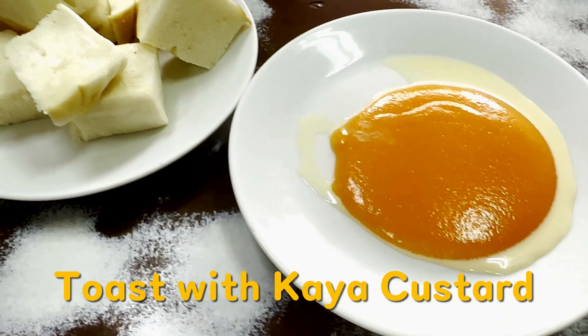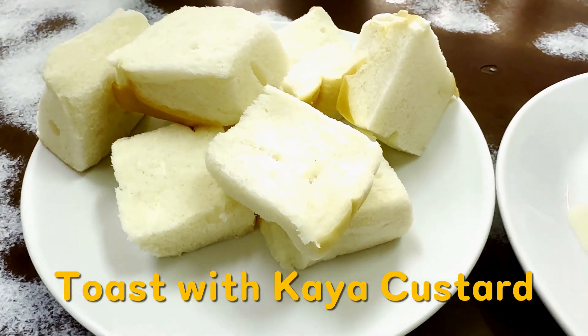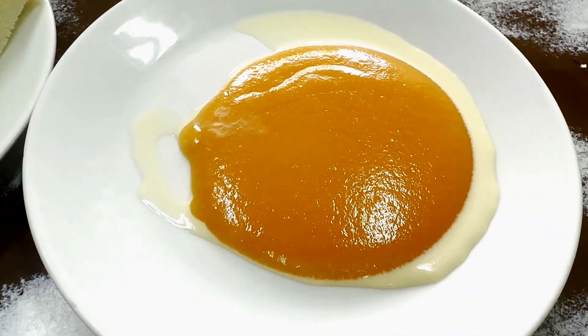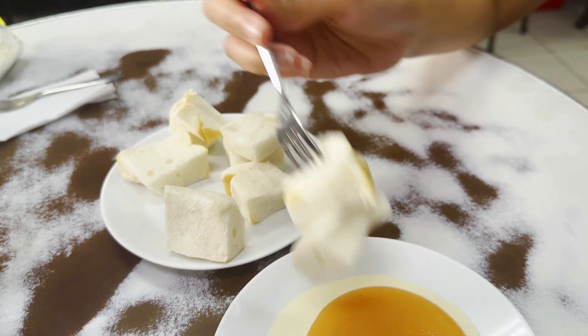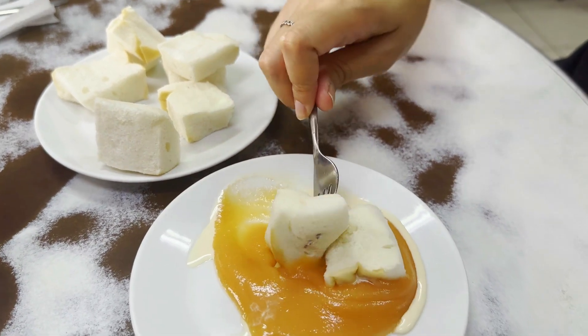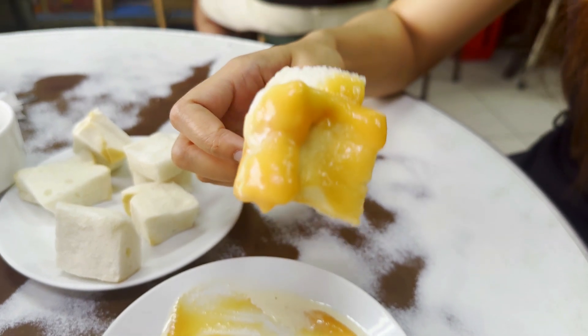One of On Lok Yun's signature dishes is their toast with kaya custard. Kaya is a type of coconut jam made from eggs, coconut, and sugar, which is popular throughout Southeast Asia. They serve their kaya custard on a plate with sweetened condensed milk. It comes with a separate plate piled with cubes of their famous toast to dip into the custard. What makes this toast so special is how thick and dense the bread is and how sweet it tastes.